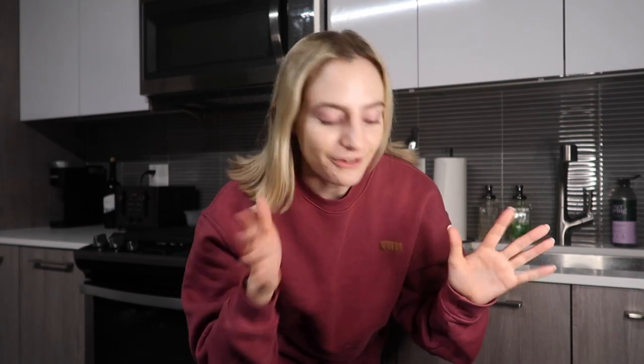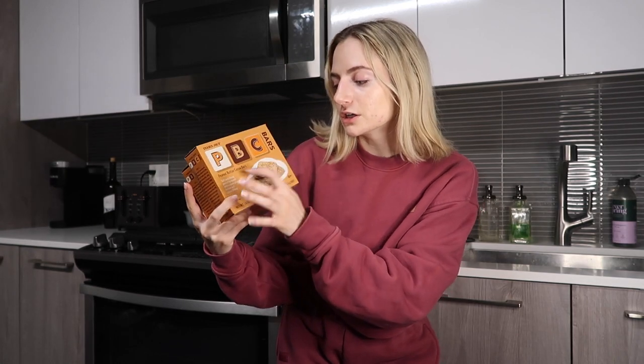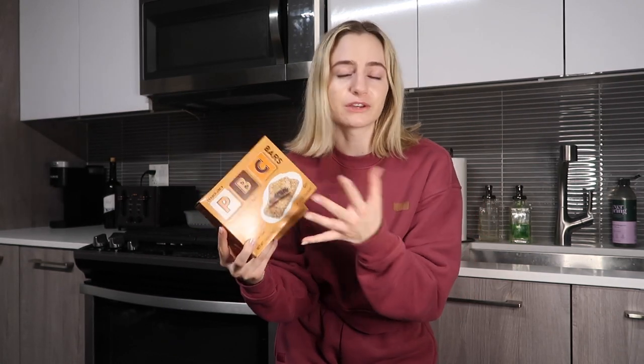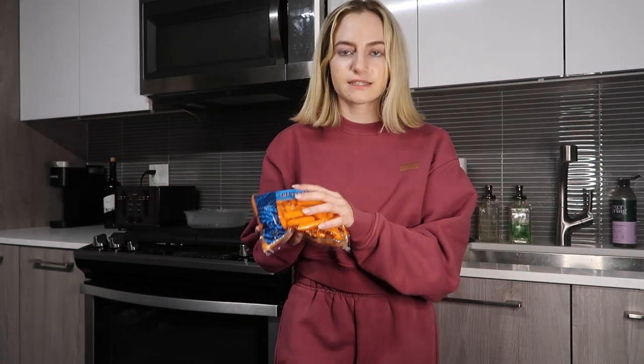These are PBC bars — they are so good. Better than the ABC bars which are made from almond. This is actually a pretty new product — they're peanut butter cocoa bars, really taste like peanut butter. They're also vegan, not just gluten-free. Really good snack — we got two of these.